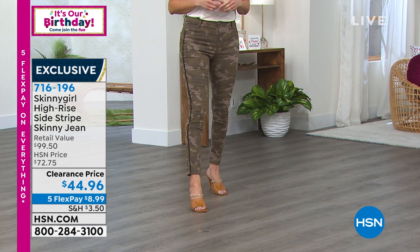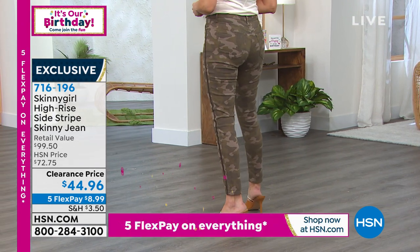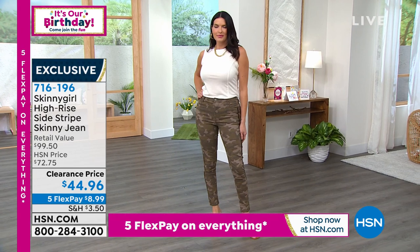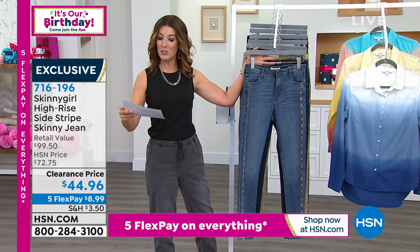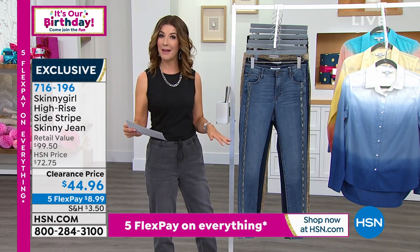Buying at a price where you really can't not buy them — because once they're gone, they're going to be gone. We will not be able to bring these back, and we are down to our final quantities. $44.96 is the lowest price we've ever offered. Let's go through the colors, and I also want to mention sizing. These all have the same inseam — they're all a 29.5-inch inseam.